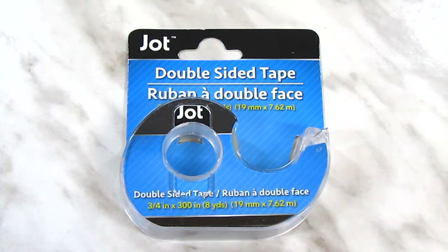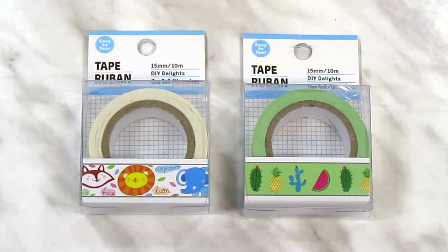Originally I was going to pick up more of the Scotch brand tape, which is what I've been using. But those rolls only have 3.6 yards of tape, and these have 8 yards, so obviously this was the better deal. I found two more rolls of washi tape — the cute animal one and the cactus and fruit one. I still cannot find the Music Note or the Blue Paisley washi, and it's making me very very sad.